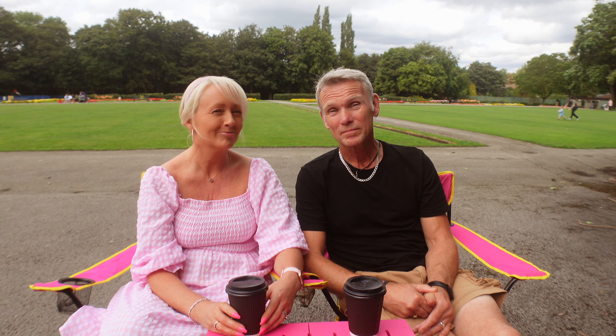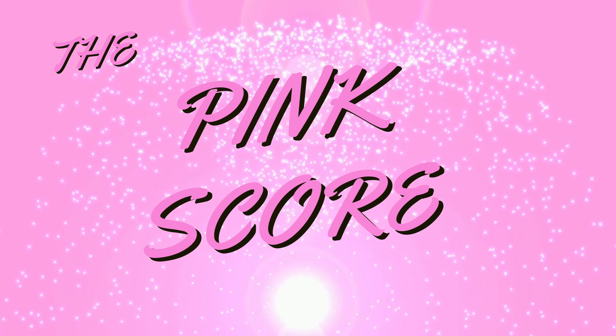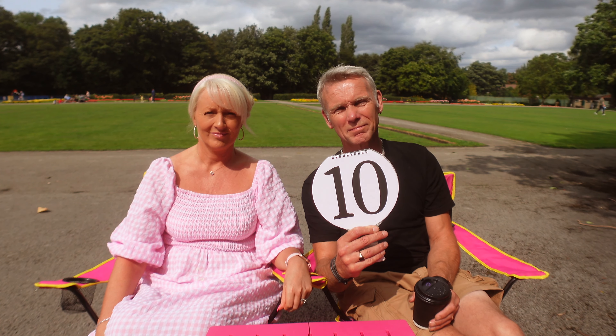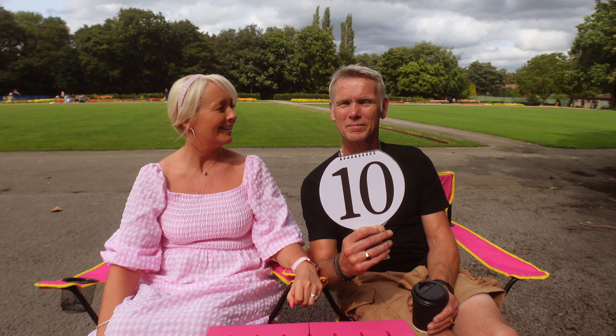We're going on to the pink score. What are you going to give, Kaz? Well, all gluten-free I had — obviously I've got coeliac disease, so that's how I eat. Today's score is a grand — ten! Ten out of ten for me. Definitely got to agree — it's a ten. And the sun's come out just as we say it now. Lovely jubbly!